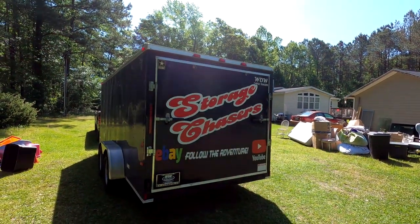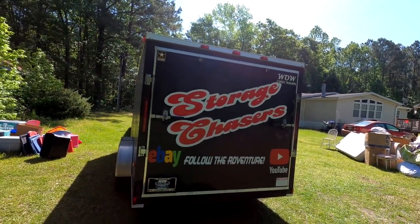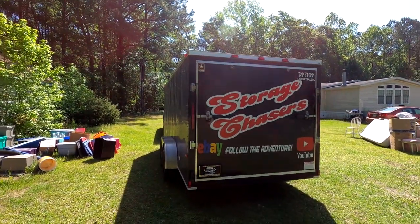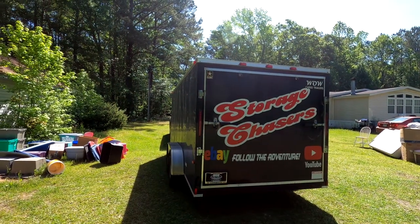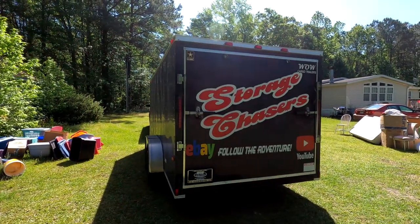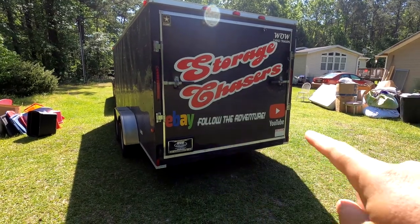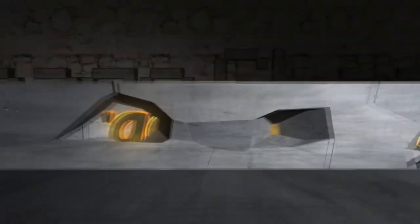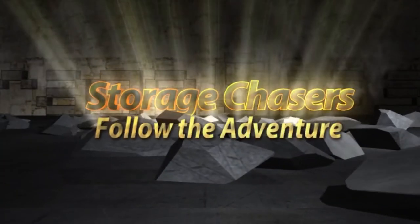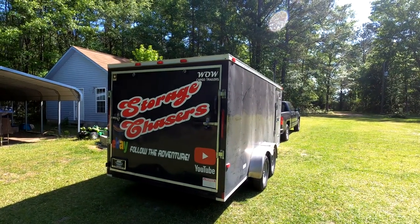Welcome back to Storage Chasers. If this is your first time visiting, we are storage unit buyers and resellers. We buy storage units that have been vacated or that somebody didn't pay for, then we go through online auctions, purchase them, sort through them, and sell everything we can. If that is your type of thing, you have come to the right place — stay tuned to follow the adventure.